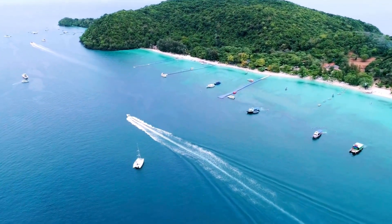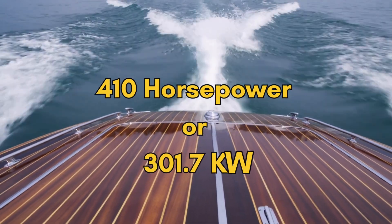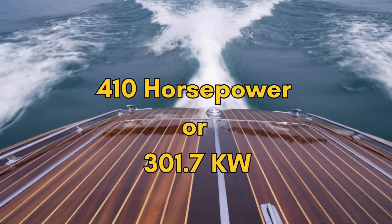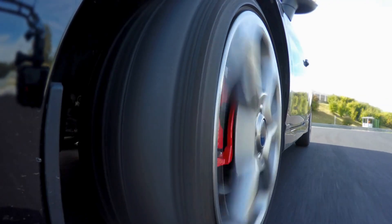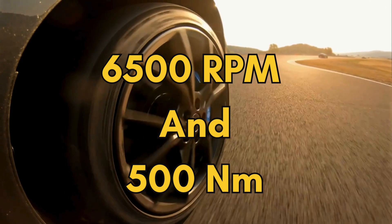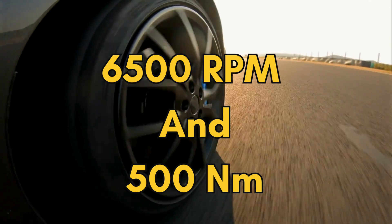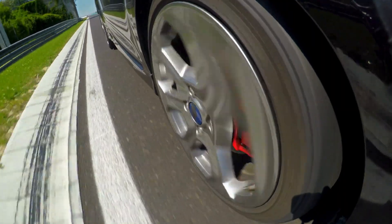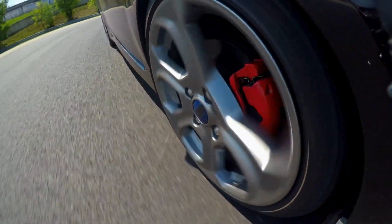During intense testing, the H2 ICE prototype showcased its brute strength and precision engineering, delivering an astonishing 410 horsepower — or 301.7 kilowatt peak output — a power figure that puts it right up there with some of the most advanced racing engines on the planet. The engine revs up to a blistering 6,500 rpm, ensuring high-speed performance without sacrificing efficiency. And the torque: an impressive 500 newton-meters, kicking in between 3,000 and 4,000 rpm, giving you that incredible burst of acceleration exactly when you need it.